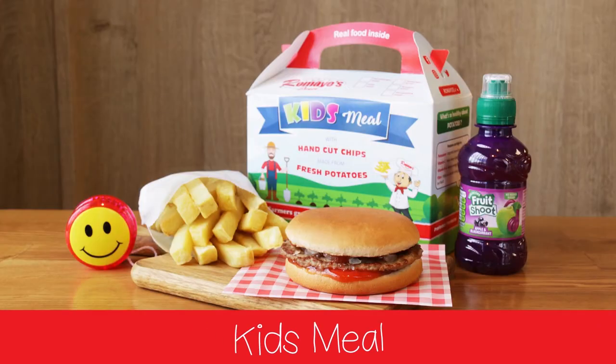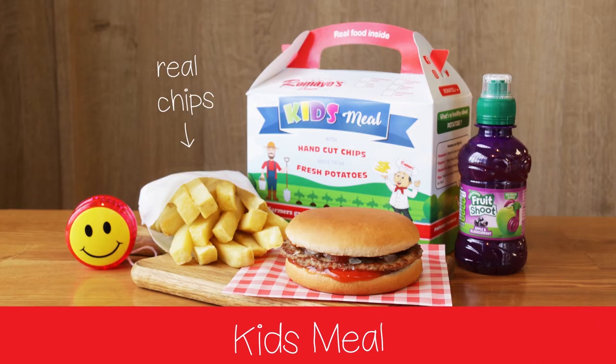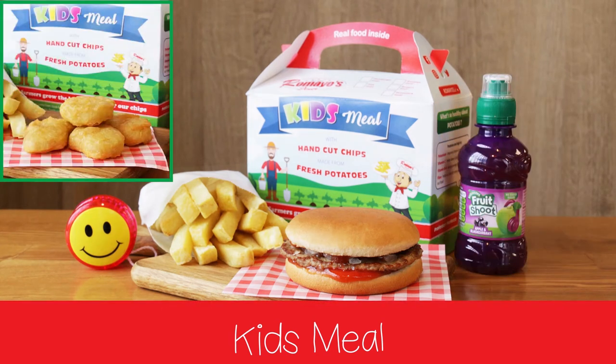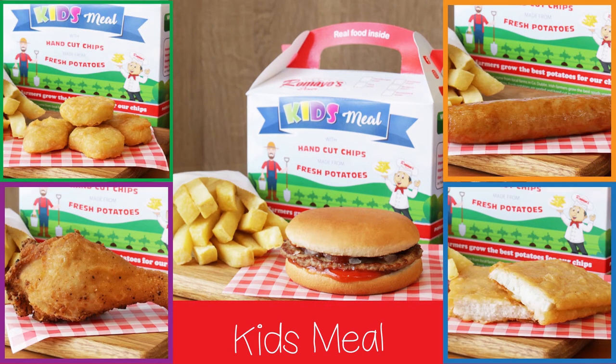Kids Meals at Romeo's with hand cut chips from real potatoes, healthier drink options and a free toy. YAY! Choose from 5 nutritious and delicious options.